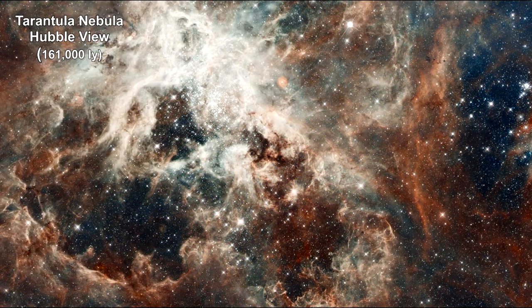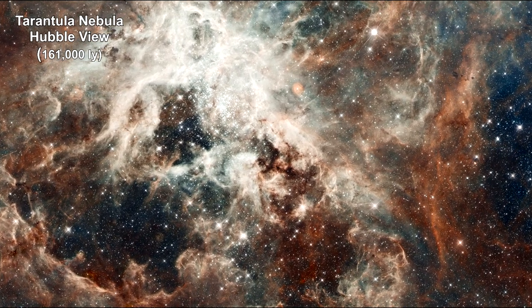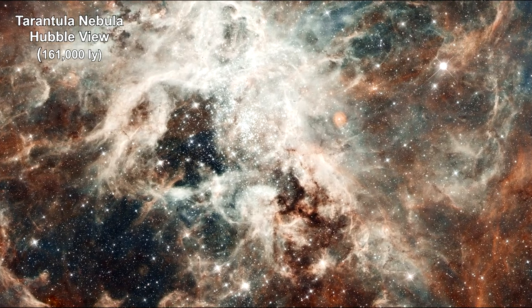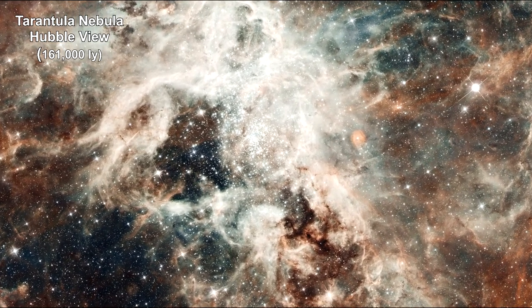Here, with Hubble's closer look, we see the Tarantula Nebula. Early astronomers gave it this nickname because its glowing filaments resembled spider legs.